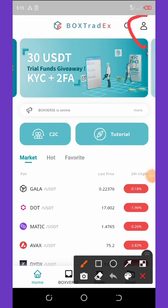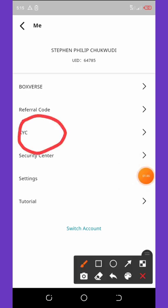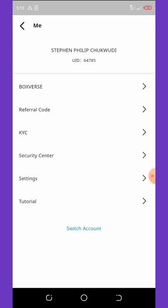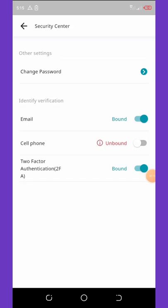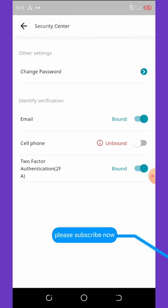It will pop up and then you're gonna click on KYC. You can see that my own KYC has been completed and I can now trade on this bot without any problem. Once you complete your KYC verification you are going to get a free $20 or 20 USDT for trading. Also, once you connect your two-factor authenticator by clicking the security center, you're gonna get an extra $10.